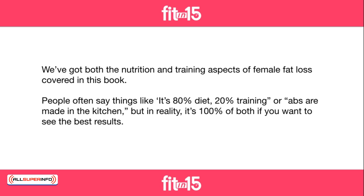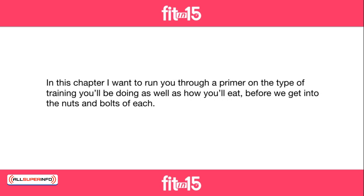But in reality, it's 100% of both if you want to see the best results. In this chapter, I want to run you through a primer on the type of training you'll be doing, as well as how you'll eat before we get into the nuts and bolts of each.